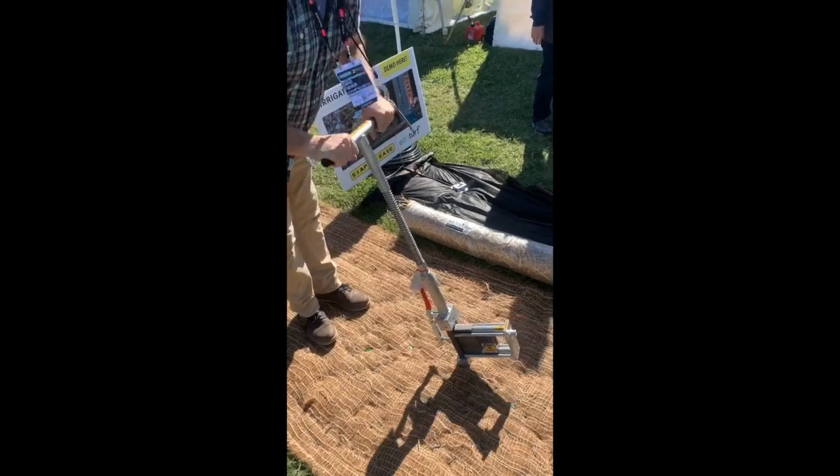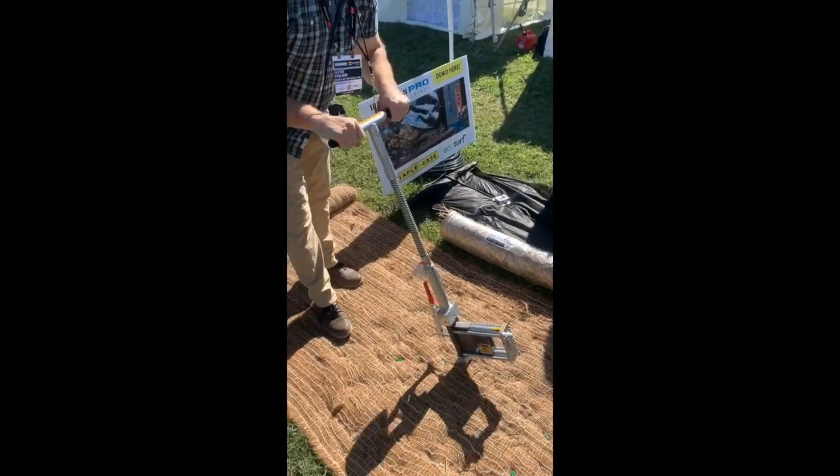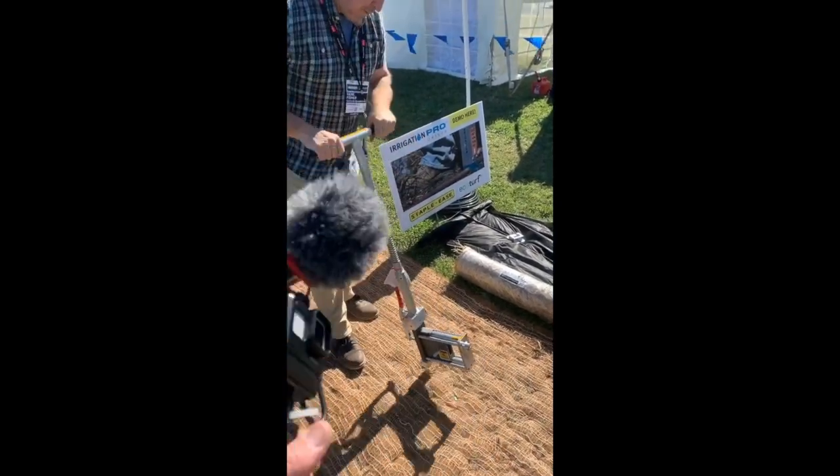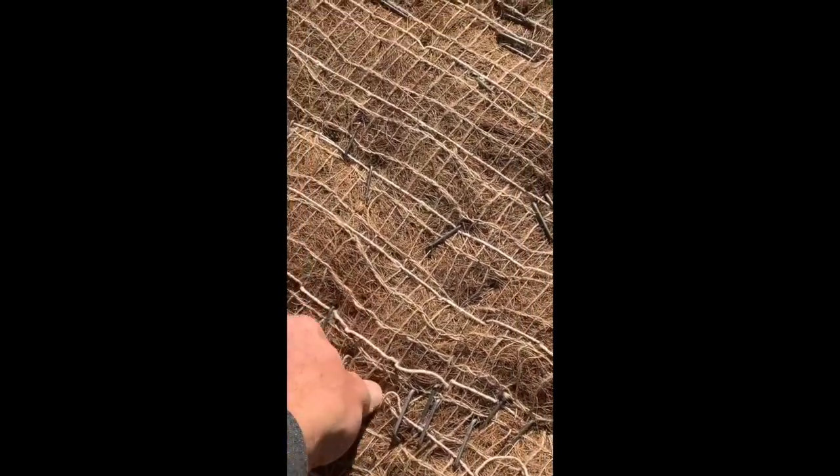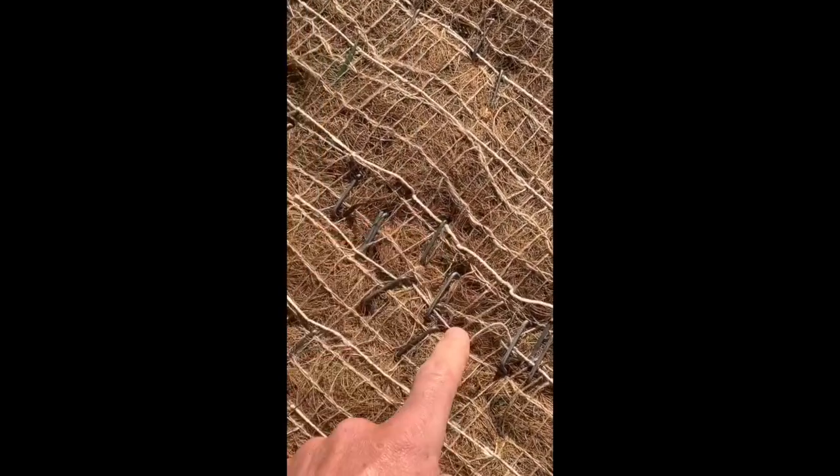You guys saw us drive staples for ECM — here's a machine that will do it for you. Each one of those is driving a staple. About $1,000 for that unit — it's like a stapler, it works. Those pins hold down your ECM. Man, that's in there good too. Holy cow.